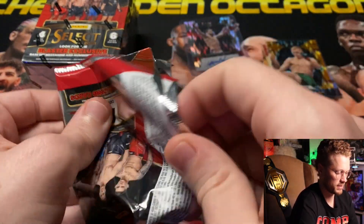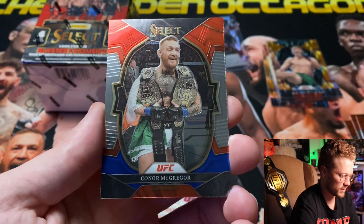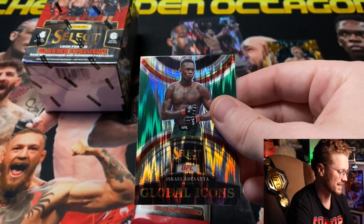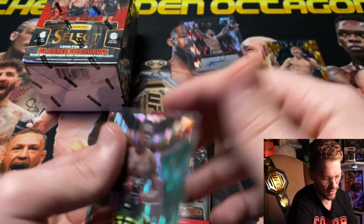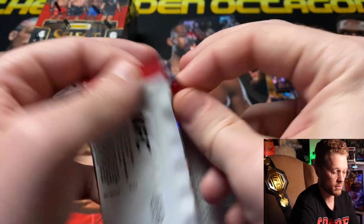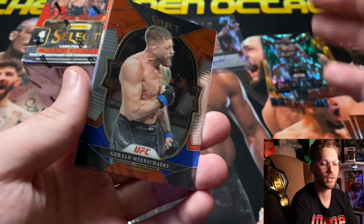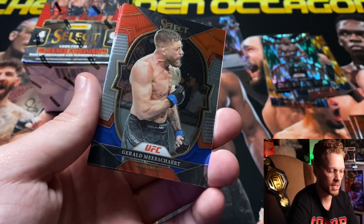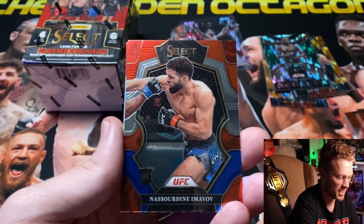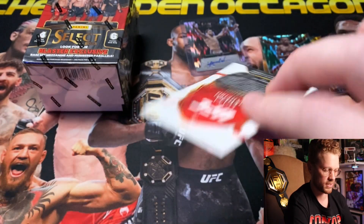Next pack — Cory 'The Sandman' Sandhagen, Pierre Rodriguez rookie card, Conor 'The Notorious' McGregor, and a Global Icons silver flash for 'The Last Stylebender' Israel Adesanya. No number on that one. Last pack of blaster number one: GM3 Gerald Meerschaert, Chris Gutierrez, Nasardine Imavov again — we just got his auto — and Luana Pinheiro rookie card silver.